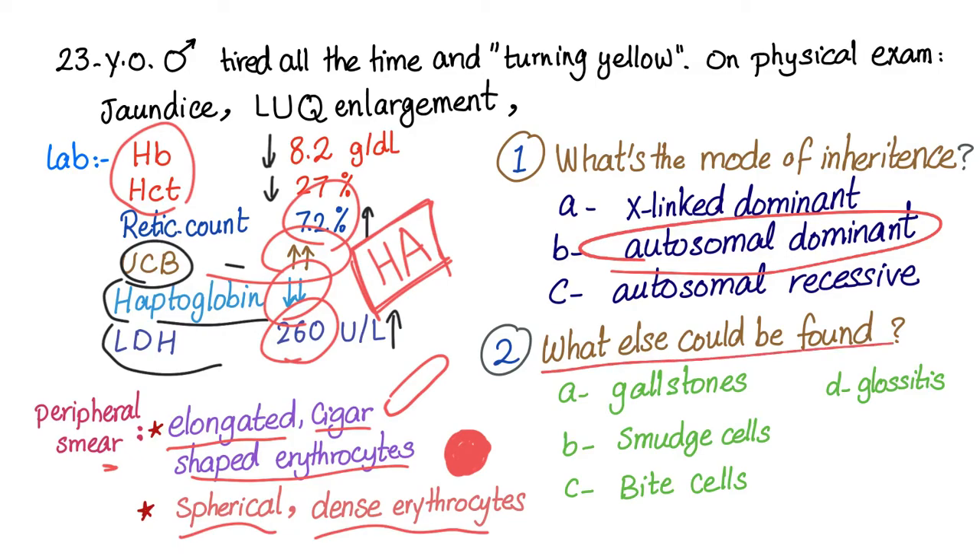Question number two: what else could be found in this patient? Gallstones? Yes, maybe — because there is a hemolytic anemia. How about smudge cells? No — smudge cells are associated with chronic lymphocytic leukemia, which we'll talk about later.